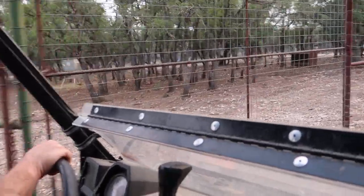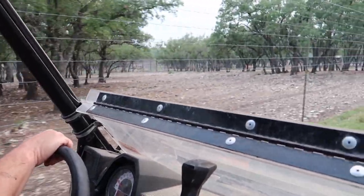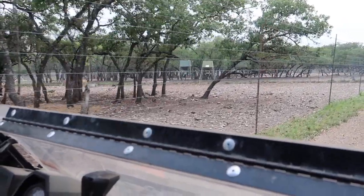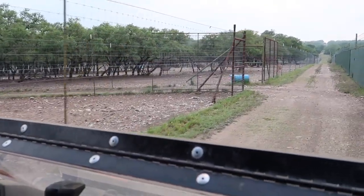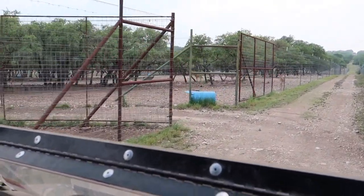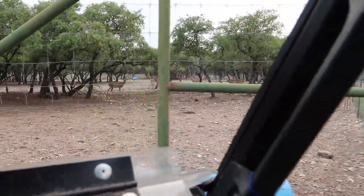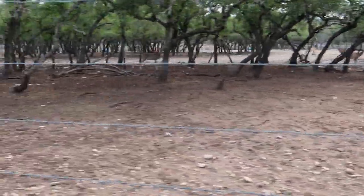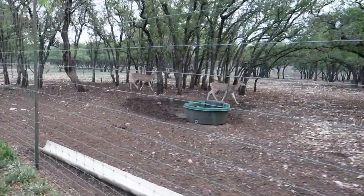Now we're going into the deer pens to show you all the breeder deer. We have about 14 pens but not all of them are occupied. This is where we get to do the fun stuff — come in and hand-feed them peanuts. They're really sweet; they're like our pets even though they're not technically pets.